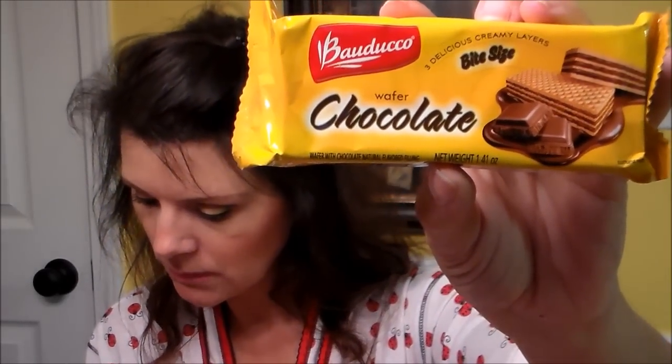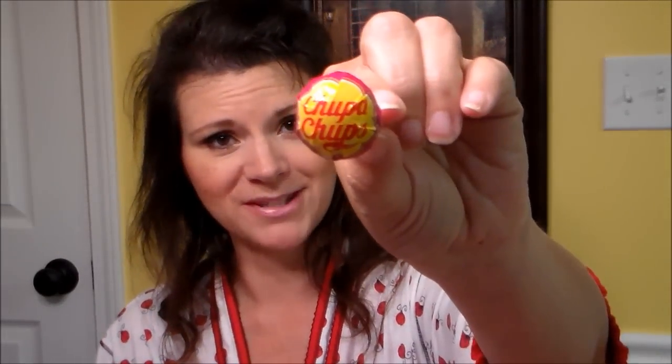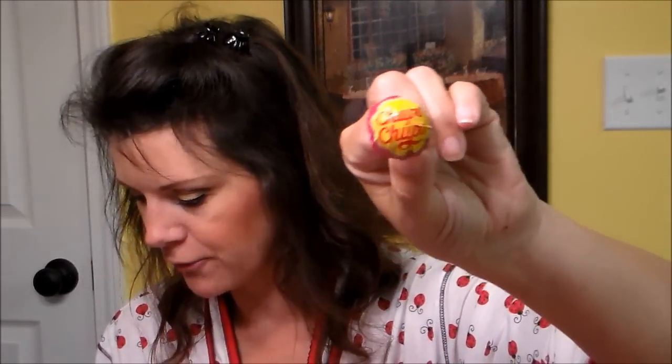The next thing I'm seeing is the edibles bag. I love these bags they give you — I have so many of them now but I reuse them for jewelry, makeup, just different things. Inside is... I don't know how to pronounce this — Bauduco? — chocolate wafers from Brazil. It says vanilla wafers filled with rich chocolate cream layers, retail value $2. The next thing is Chupa Chups — a sucker, a lollipop — and these are from Spain.